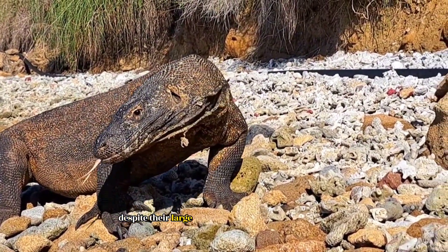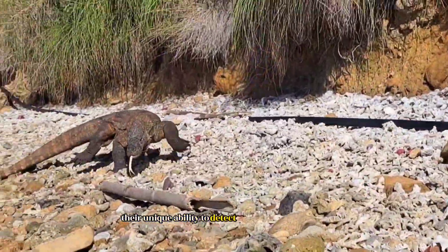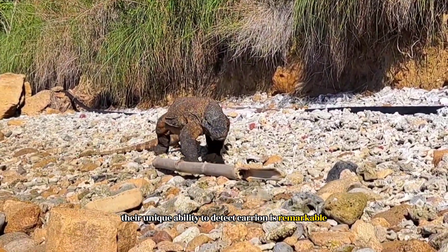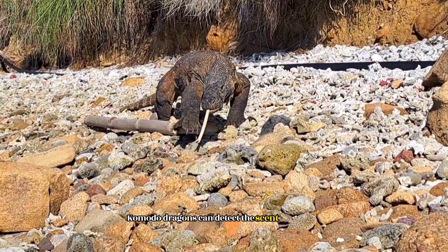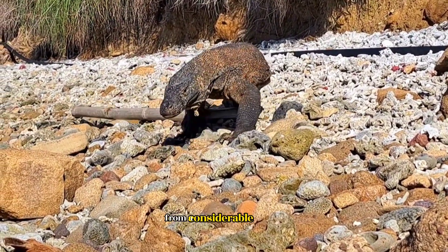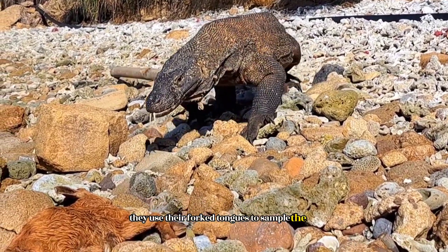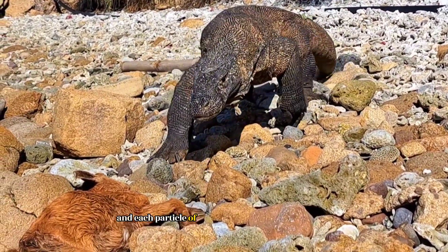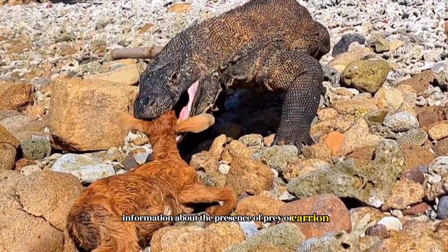Despite their large size and intimidating appearance, their unique ability to detect carrion is remarkable. With highly developed olfactory senses, Komodo dragons can detect the scent of carrion from a considerable distance. They use their forked tongues to sample the air, and each particle of aroma on their tongues provides information about the presence of prey or carrion.